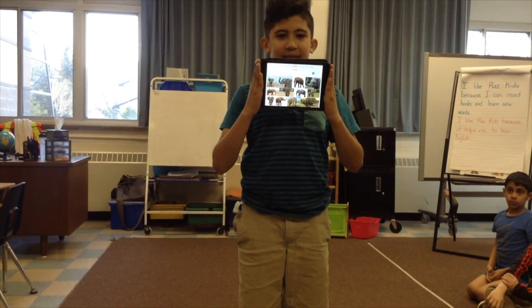Kahoot has helped me to learn more words. It's helped me to learn a lot of information. It's helping me to challenge my friends. And if I don't know a word, I can Google it.